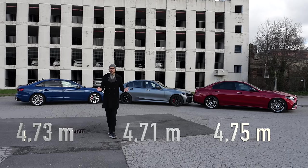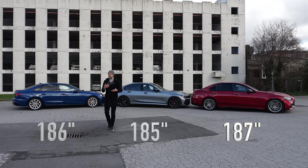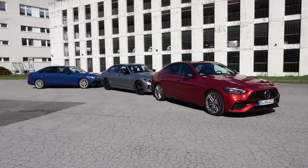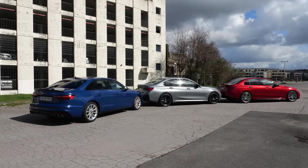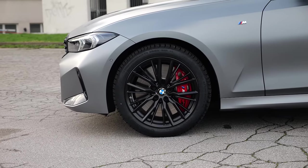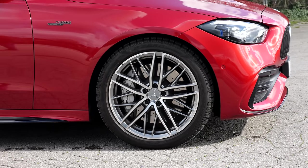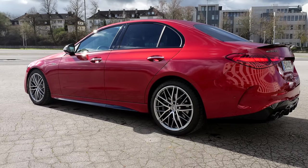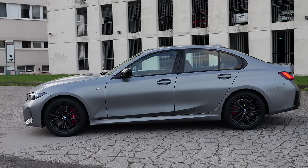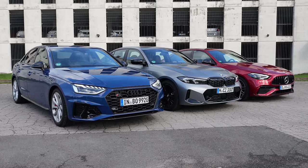At 4.71 meters or 185 inches, the BMW is the smallest, but there's not a huge difference to the Mercedes and the Audi. We have 18-inch wheels for the BMW and the Audi — you can get bigger ones — and 19-inch wheels for the Mercedes. The Mercedes has the most aggressive, sportiest side profile look. The BMW is something in between, and the Audi clearly has the most conservative, subtle exterior.